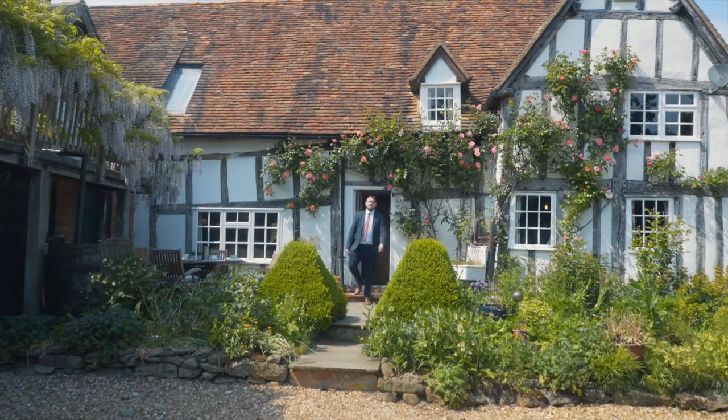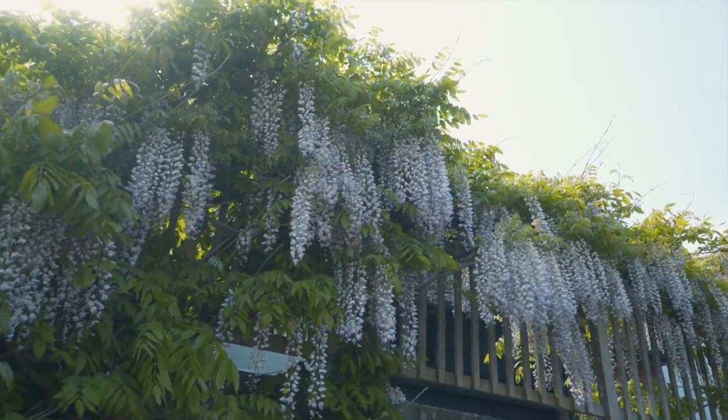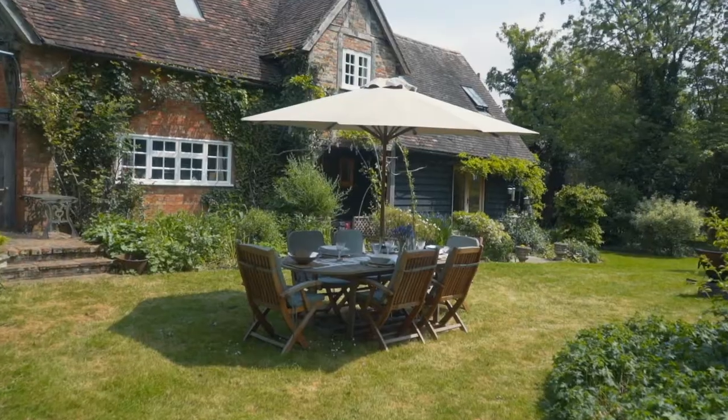Into the rear courtyard area, we've got a lovely breakfast area with wisteria above that smells absolutely amazing. There's a carport area and a further driveway, a workshop, and it also leads on to the rear garden.